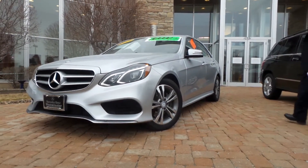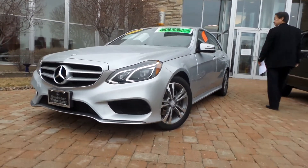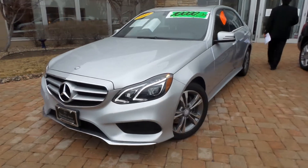Good morning Mike. This is Jeff with Mercedes-Benz of Westminster. Just wanted to give you a quick video tour on this E250 Bluetech.